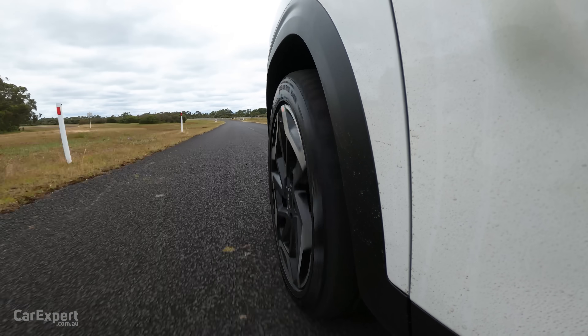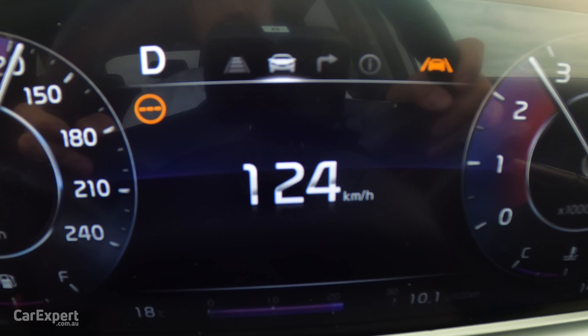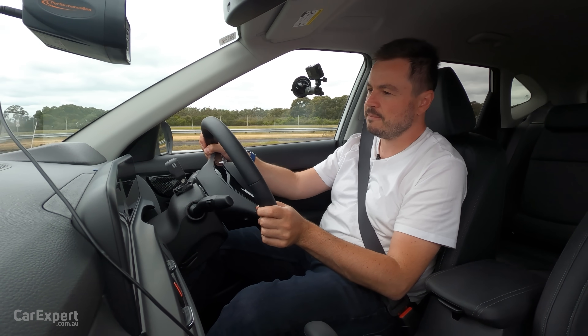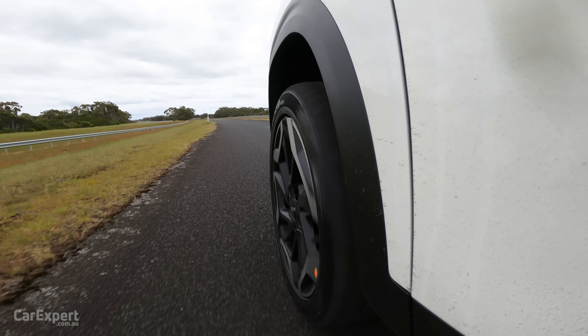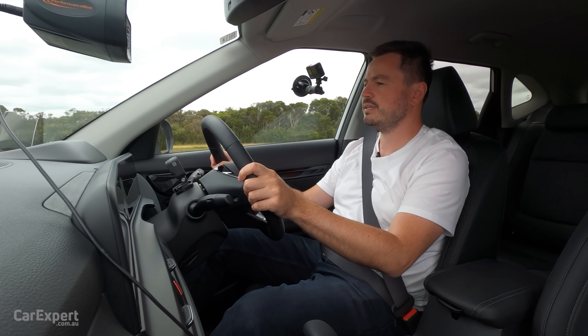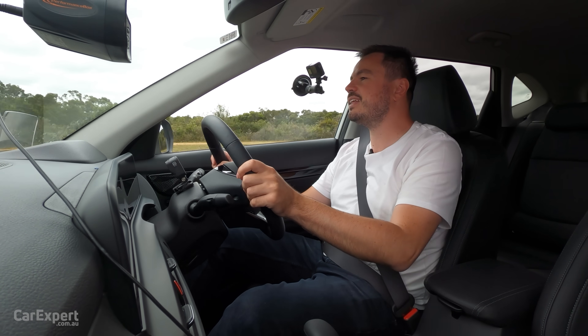Sine wave time. We'll jack our speed up to 130km/h — this basically simulates overtaking on a dodgy country road here in Australia. Given the ride is so firm, I think it should perform okay here. But at 130 — whoa, that's not very good at all.